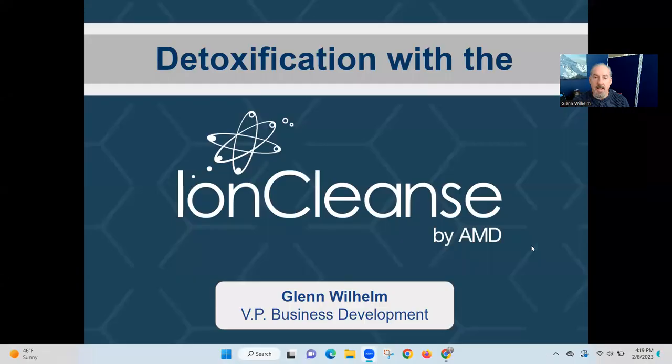How does the Ion Cleanse work? Why does it work? Color change, dual polarity, negative ions, positive ions — we're going to dive into some of that information. And with that, I'm going to go ahead and get started sharing my slide here.